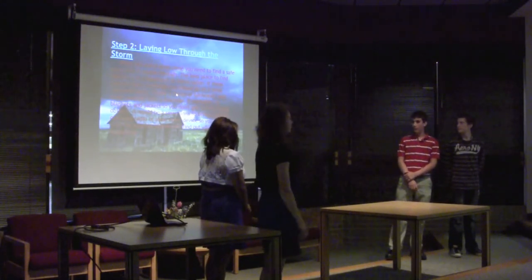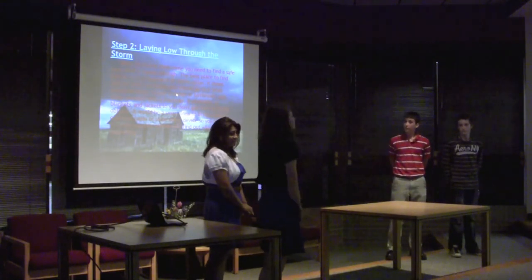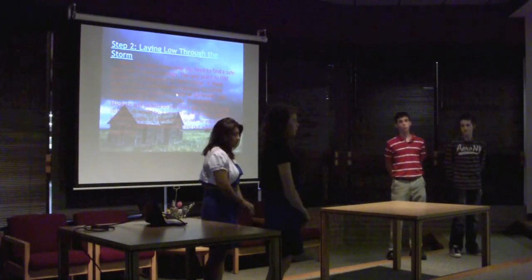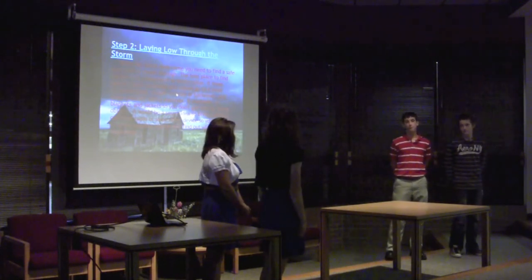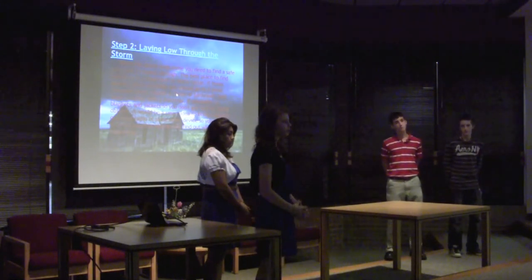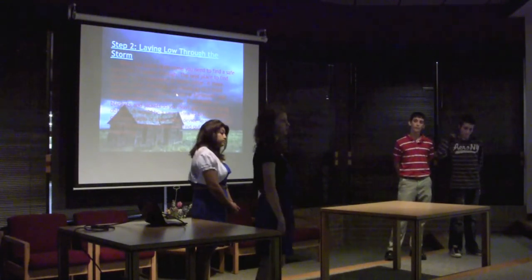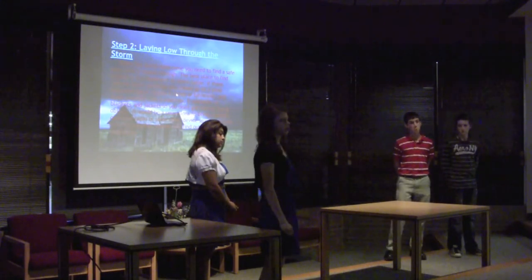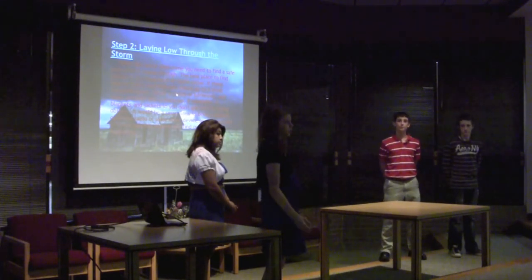If the storm does come, you need to find a small, enclosed, compact area in your house — maybe a basement or a cellar. You should use a mattress or blanket so that if you encounter flying objects, you won't be injured by them. And you need a battery-operated radio so that you can stay tuned in with the surrounding cities and what's coming up next.